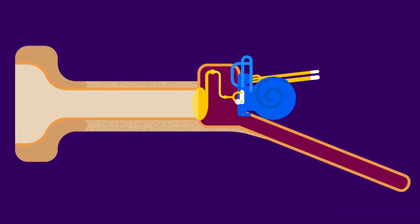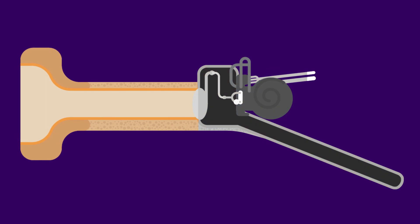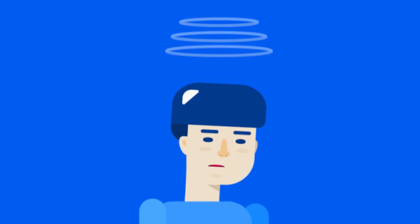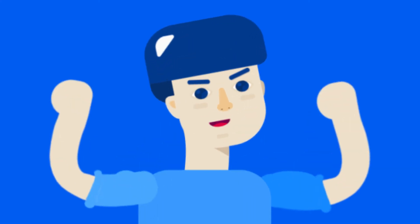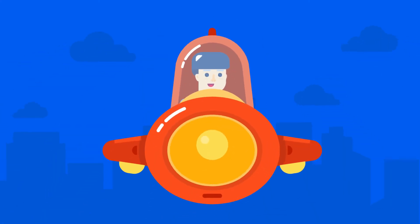Contraindications for surgery: a) only hearing ear, b) associated Menière's disease, c) young children, d) athletes, e) frequent air travelers, f) divers.